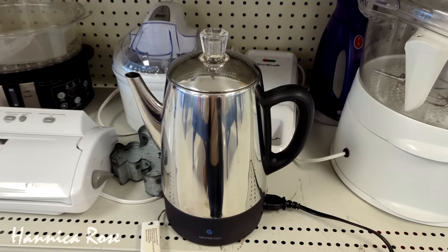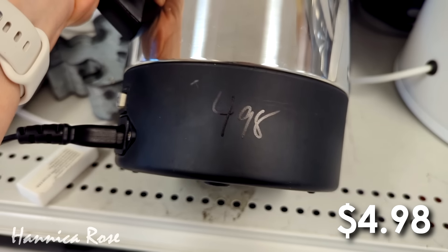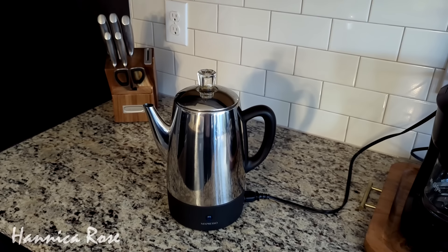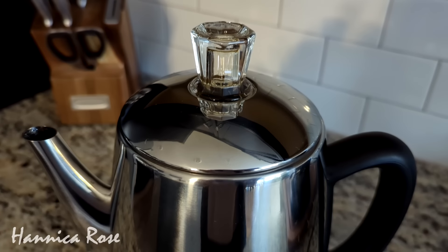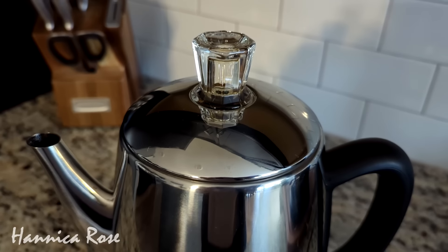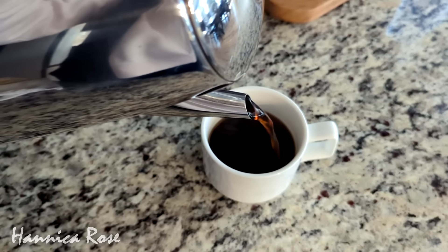Moving into March, the first thing I was really excited to find was this electric percolator. It was only $4.98, which was a steal, and this was something on my mom's thrift wish list so I was really happy to find it for her. I did take a little bit of a risk since I wasn't sure if it worked properly without testing it in the store, but I got it home, cleaned it up, everything worked great, and my mom ended up loving it.